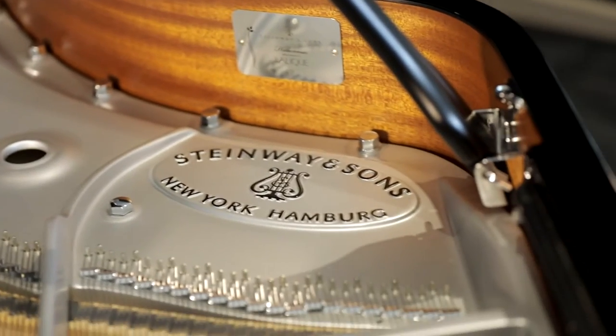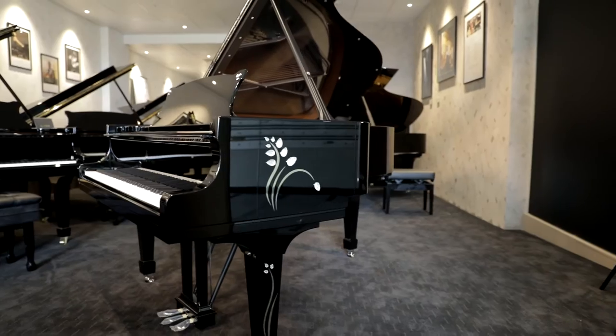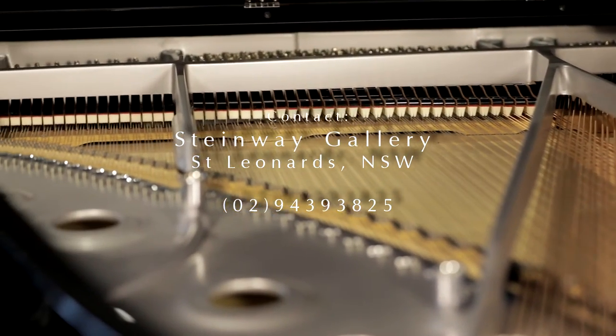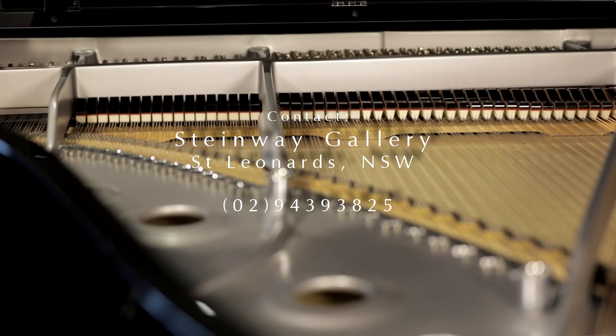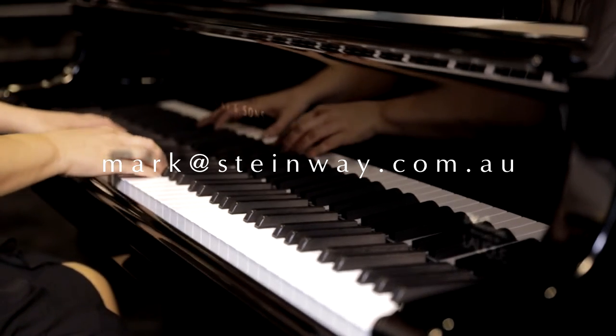To view this amazing instrument or to inquire regarding becoming its owner, please contact our Steinway & Sons Gallery in St. Leonard's, New South Wales. Phone 029 439 3825. You can also email mark at steinway.com.au.